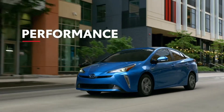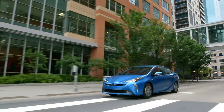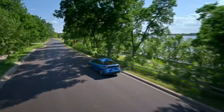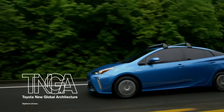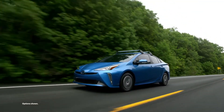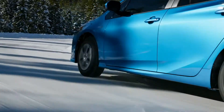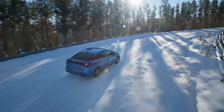Prius is renowned for its fuel economy estimates, but the hybrid electric powertrain also excites drivers with an unexpected level of performance, thanks in part to the immediate torque delivery of the electric motor, but also the underlying TNGA platform and its independent rear suspension, perfect for when the roads get twisty. That said, efficiency is still the name of the game with Prius, and that applies to the AWD-E models as well.